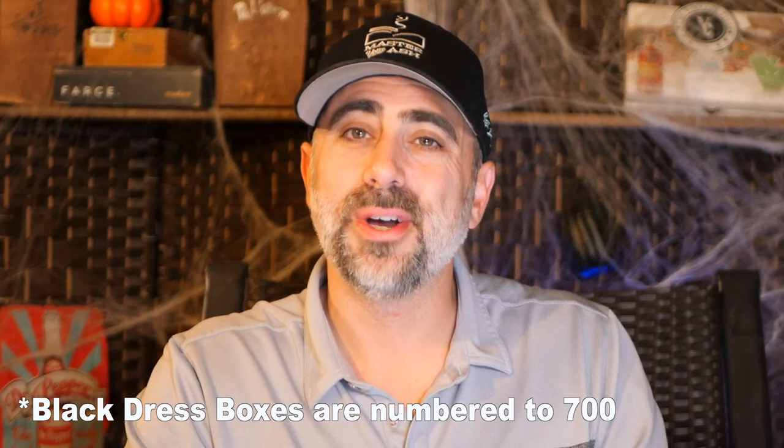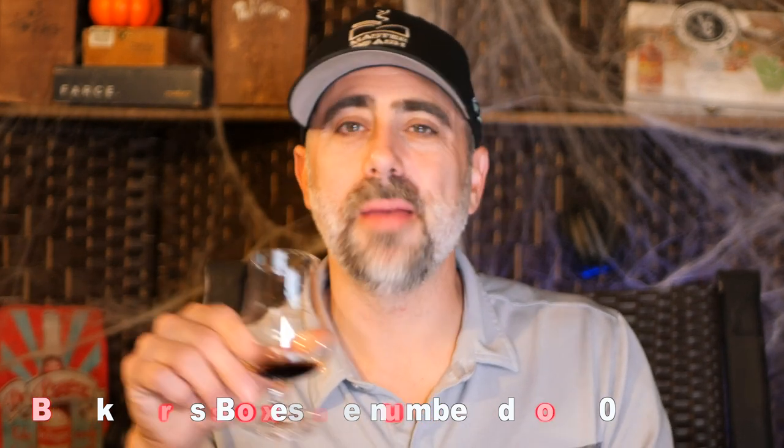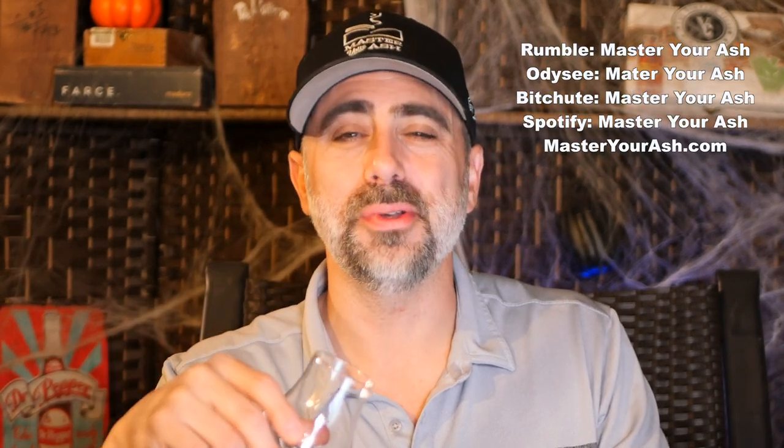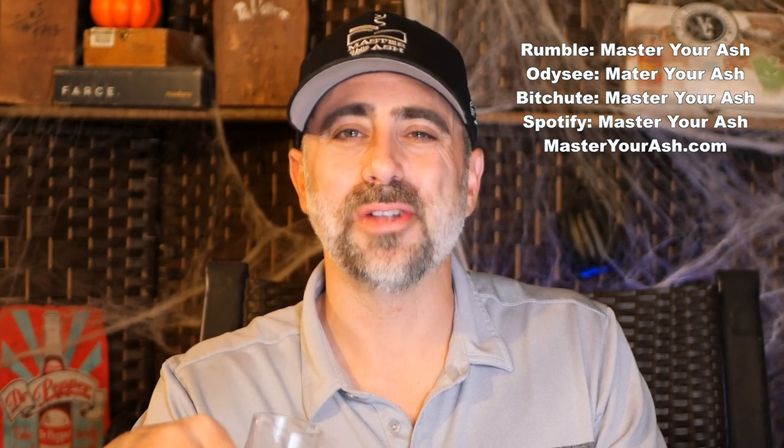This has been my review of the Tatuaje Drac Redux. Thank you all so much for liking, commenting, and subscribing. I wish you all a very safe and happy Halloween. Thank you for spending some time with me again this year going through the Tatuaje Monster line. I always have fun with this every single year and I look forward to catching you again for another monster review.